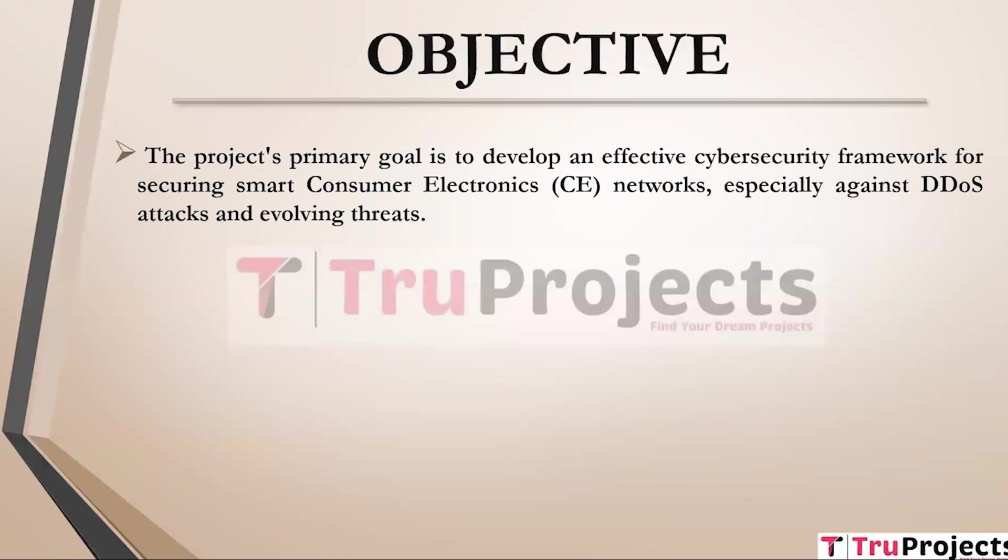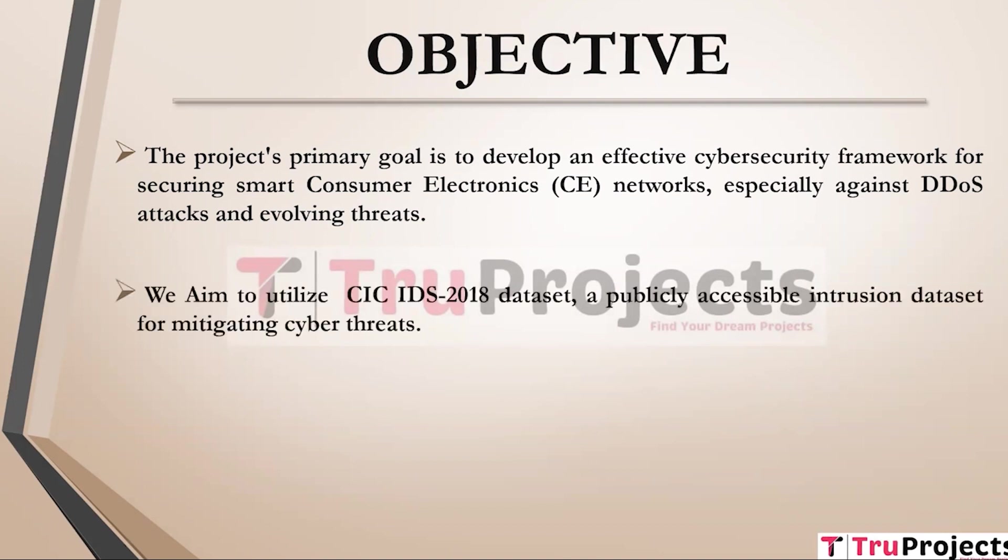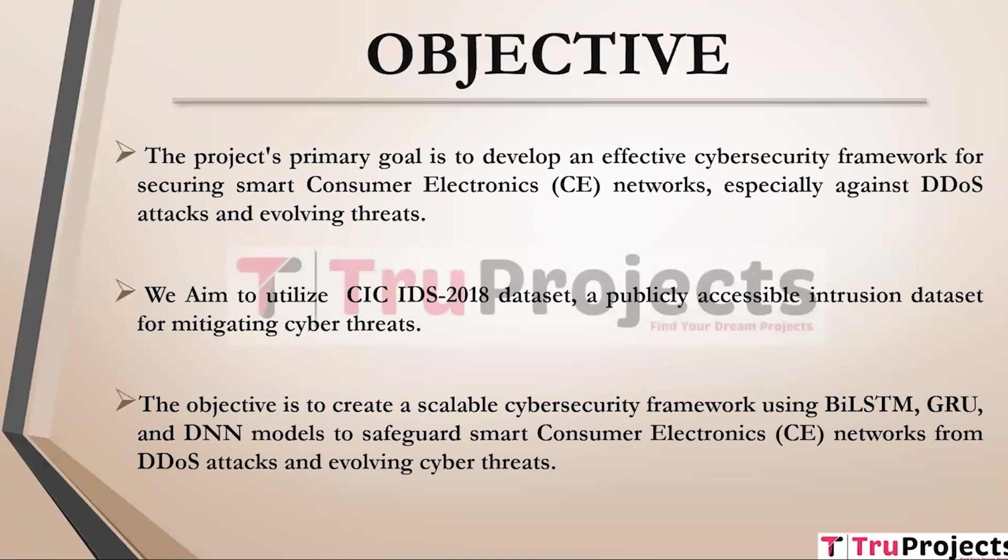Objective of the project. The project's primary objective is to create a robust cyber security framework to protect smart consumer electronics (CE) networks, with a specific focus on countering distributed denial of service (DDoS) attacks and emerging threats, ensuring the security and reliability of these networks. The project aims to leverage the publicly available CIC IDS 2018 dataset, a valuable resource for enhancing cyber security measures by effectively identifying and mitigating cyber threats. The core objective is to develop a scalable cyber security framework utilizing advanced models like BiLSTM, GRU, and DNN to bolster defense mechanisms against DDoS attacks and evolving cyber threats.